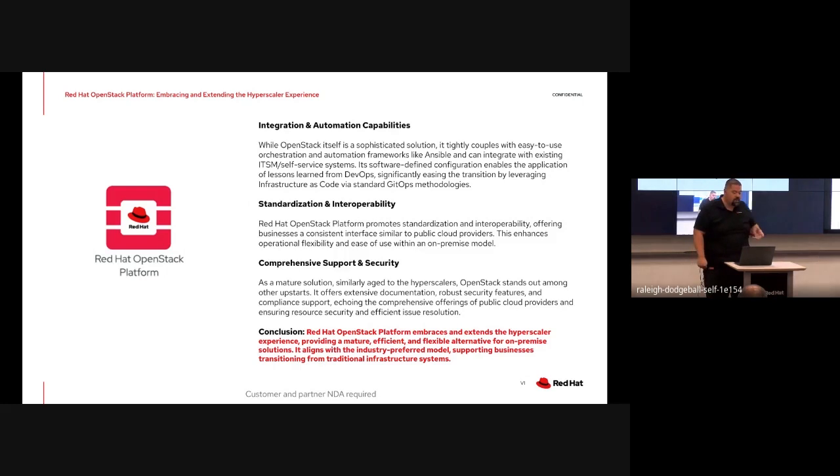From a maturity and stability point of view, we see ourselves as being on par with what we see with the hyperscalers. We actually work very closely with them with regards to deploying our products in cloud, both in public and private environments.